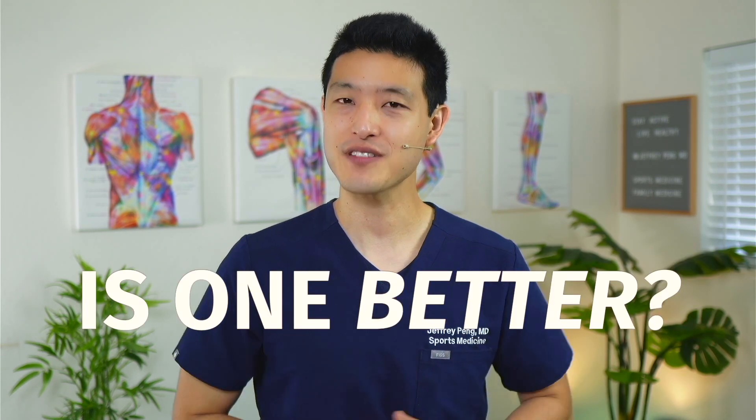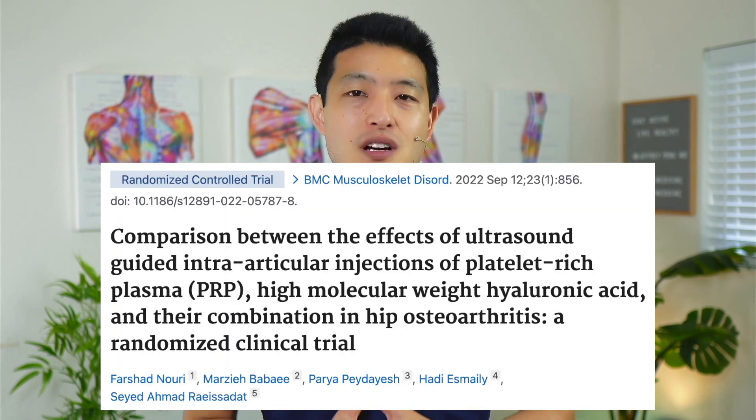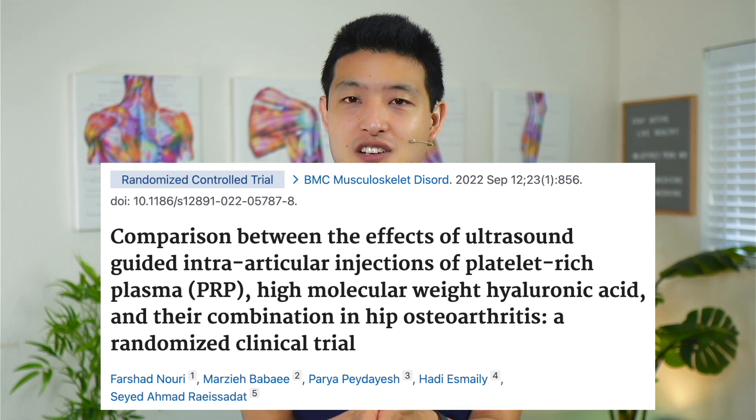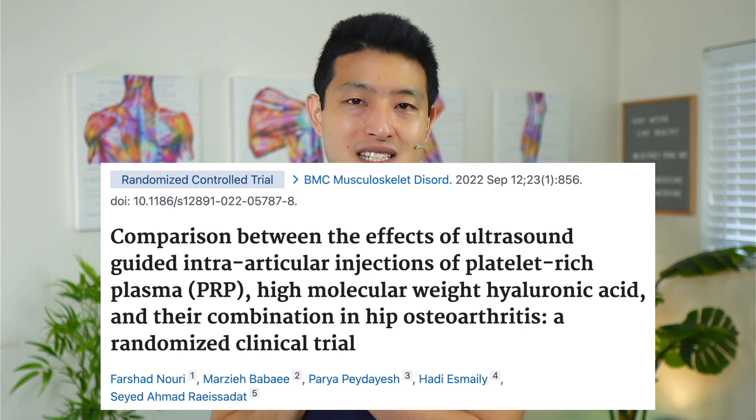We know that hyaluronic acid injections and PRP therapy can help reduce symptoms related to hip osteoarthritis, but is one better than the other, or do you get even better results by mixing the two together? This recently published clinical trial compared PRP injection alone versus hyaluronic acid injection alone versus the two combined together, to find out which group had the best results for treating hip osteoarthritis.